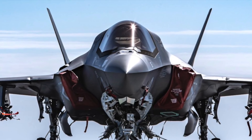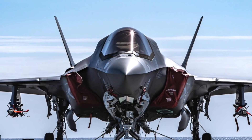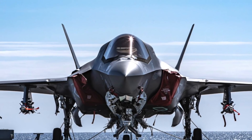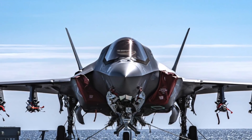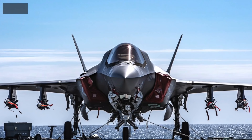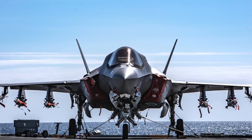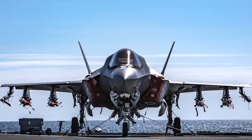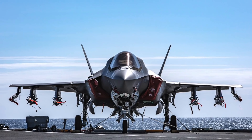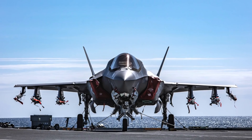The F-35 Lightning II is known for its stealthy profile, but there is another side to it in which it can pack more weapons, popularly known as Beast Mode. In this mode, the F-35 can carry up to 4 times the payload compared to its normal mode. This makes the F-35 a completely different adversary to deal with for a rival, and could be used in certain scenarios. Beast Mode adds a lot of tactical flexibility to the nations deploying the F-35s.